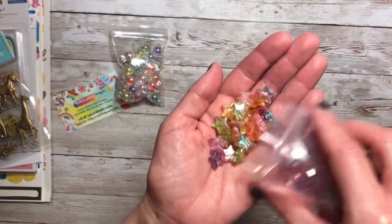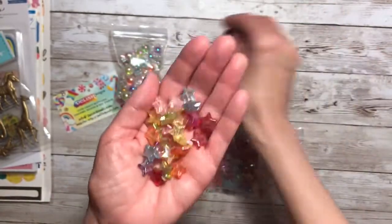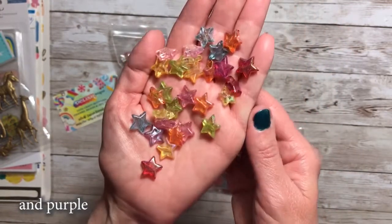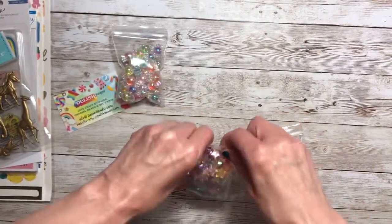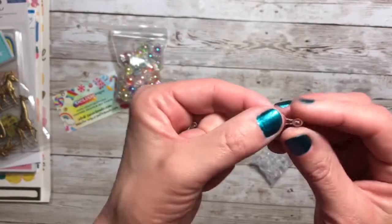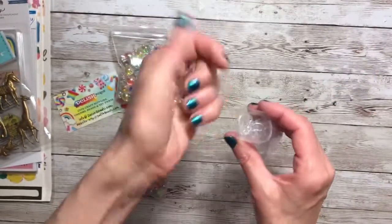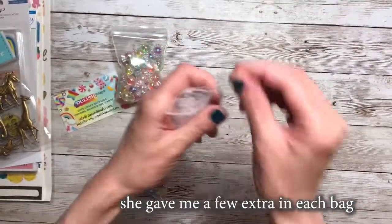And then I also picked up these stars that were also iridescent and they have the hole down the center so that you can put it on your project. You have pink, blue, orange, red, yellow, and green — gorgeous. Her shipping was also fast, like lightning fast. And then this was the main reason why I went looking — I wanted to get some of these plastic clear bales. They're very small but great to add to projects. This little bag is a hundred, and only one was broken when delivered, so that's pretty good.